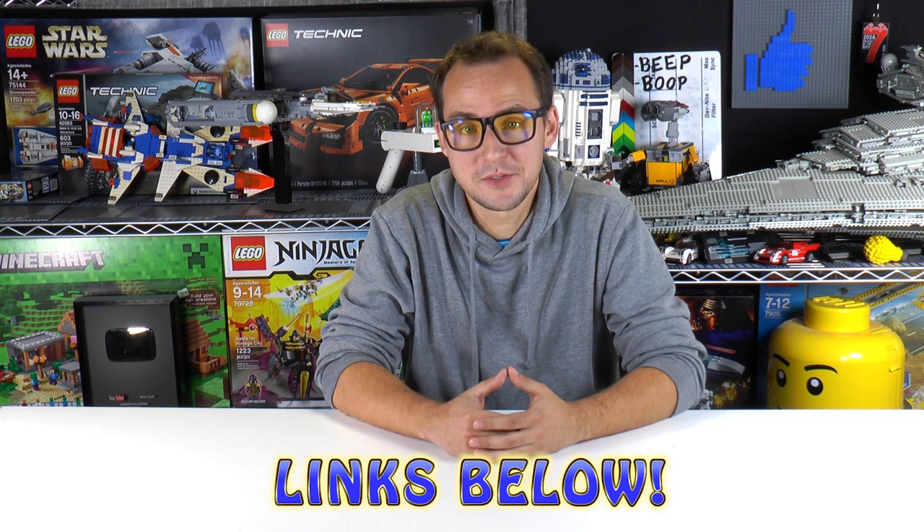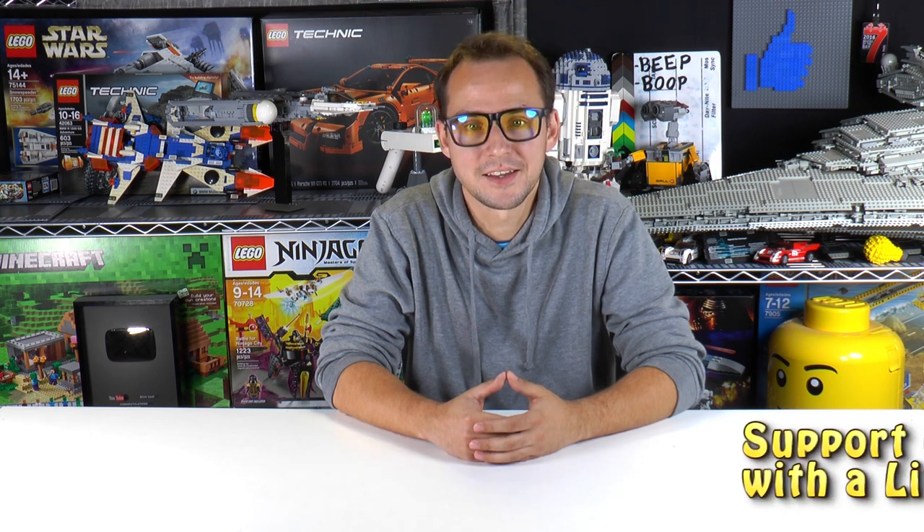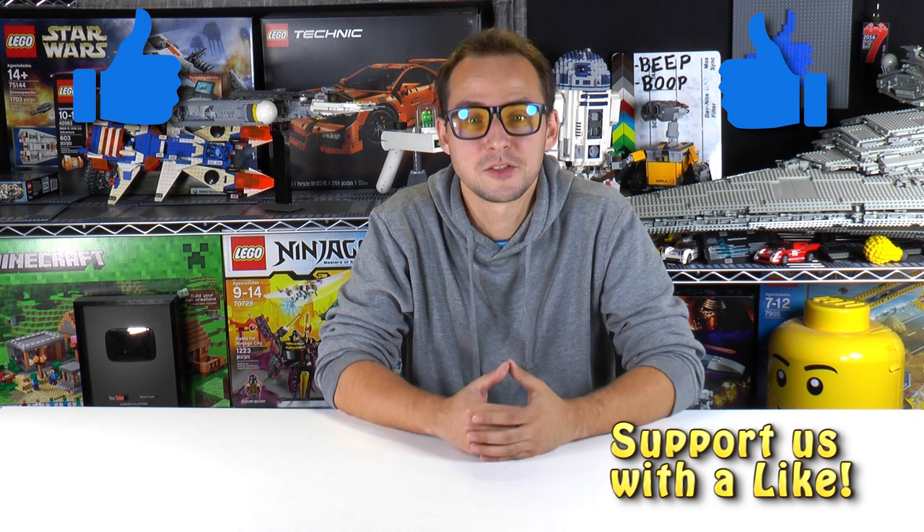Alright, and that is it for this week's news episode. Thank you guys so much for watching — leave a like and subscribe if you enjoyed the content. And tomorrow is the MOC episode, so look forward to that. My name is Mike and I'll see you again on Brick Vault.